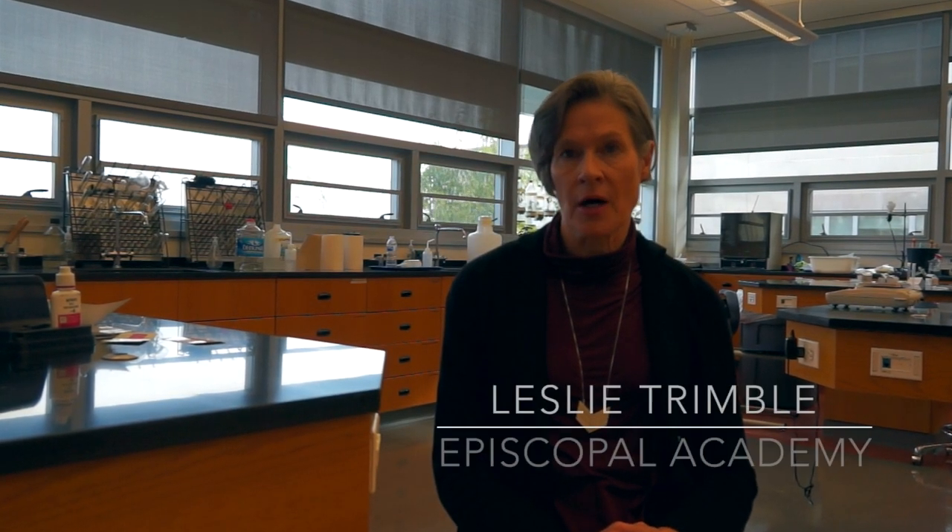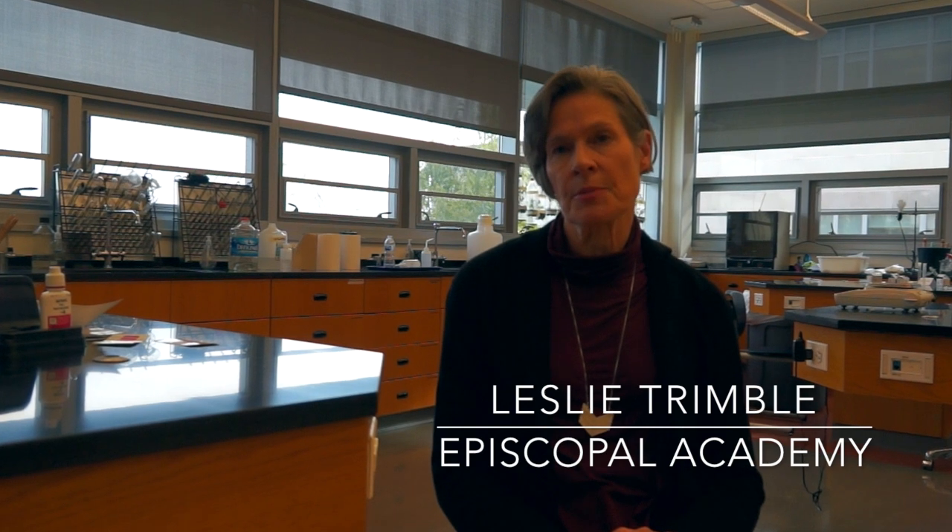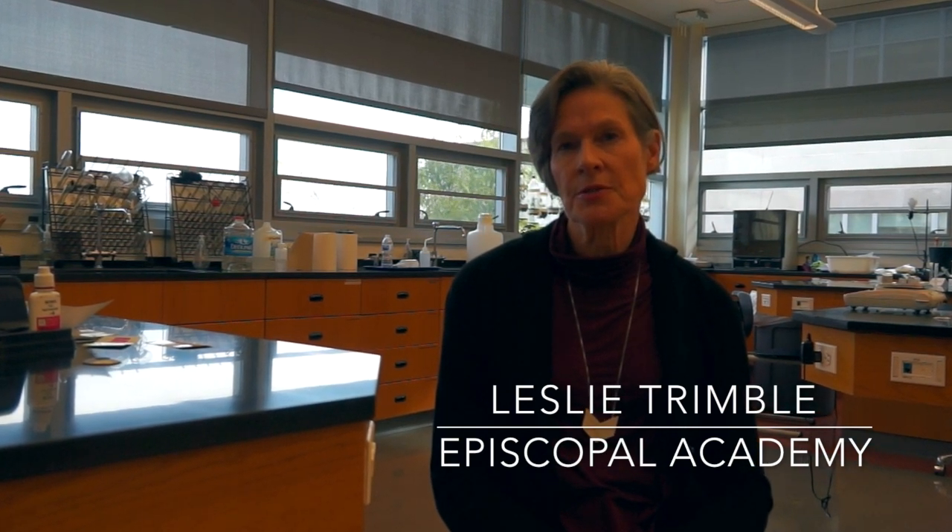Hi, my name is Leslie Trimble. I teach science in the upper school at the Episcopal Academy, which is an independent school just outside of Philadelphia. I published a paper in the December issue of the Science Teacher about creating student websites.